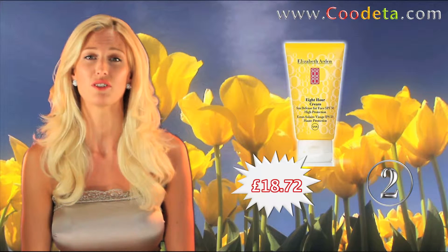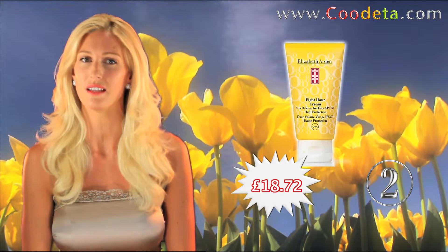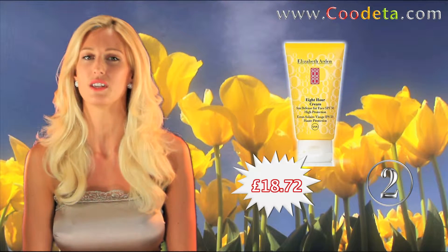Stay safe in the sun with deal number 2, Elizabeth Arden 8 Hour Cream Sun Defense SPF 50. This lightweight, oil-free lotion helps protect your skin from sun exposure while hydrating for up to 8 hours.